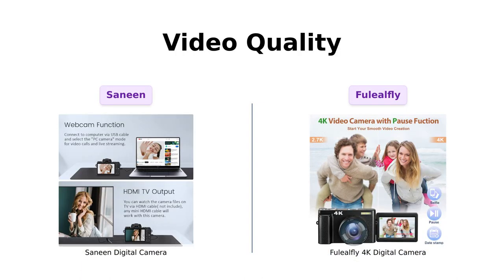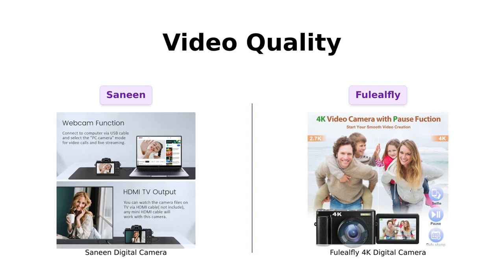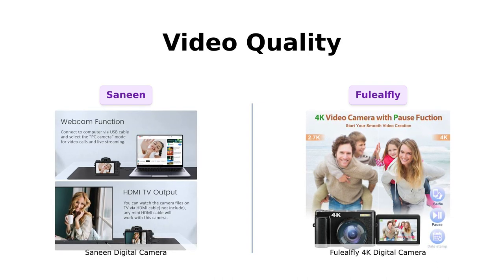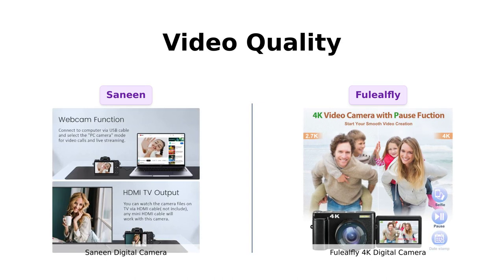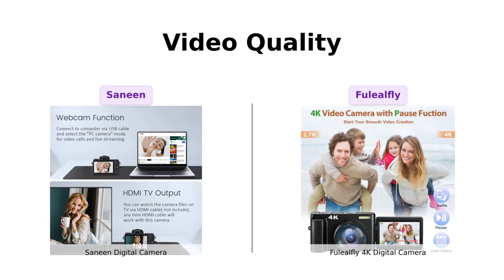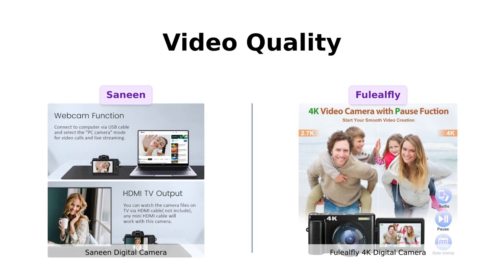When it comes to video quality, both cameras offer 4K resolution. But here's the kicker — the Sanin Digital Camera boasts an impressive 64-megapixel sensor, capturing every detail in stunning clarity. On the other hand, the Fuelio Fly 4K Digital Camera offers a 48-megapixel sensor. That's still pretty darn good. It's a close call in this category.